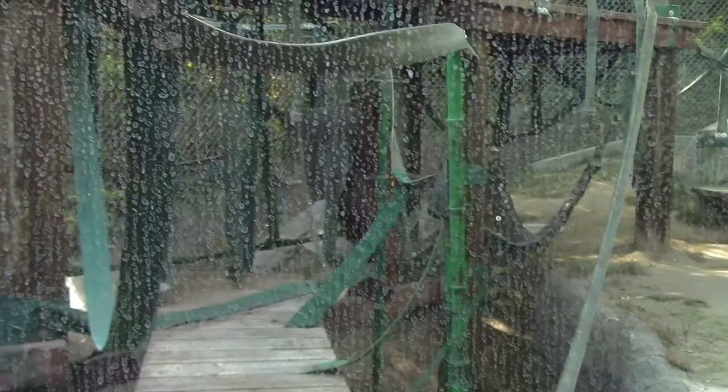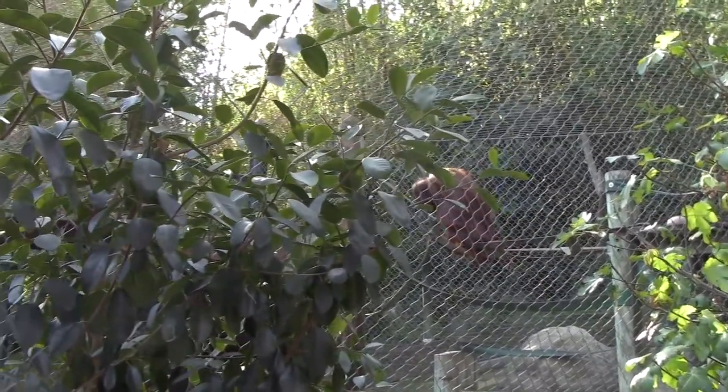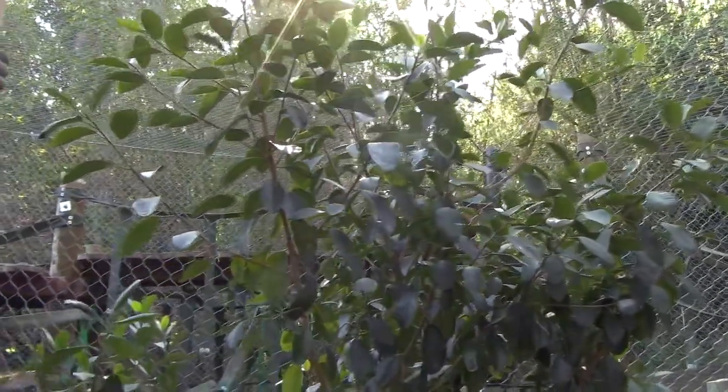We've got some fig trees in here. We're here for their honeymoon and they will be here until there is a baby. Our youngest right now is Elephant — she's nine years old. She's nine years old and she had a baby orangutan.